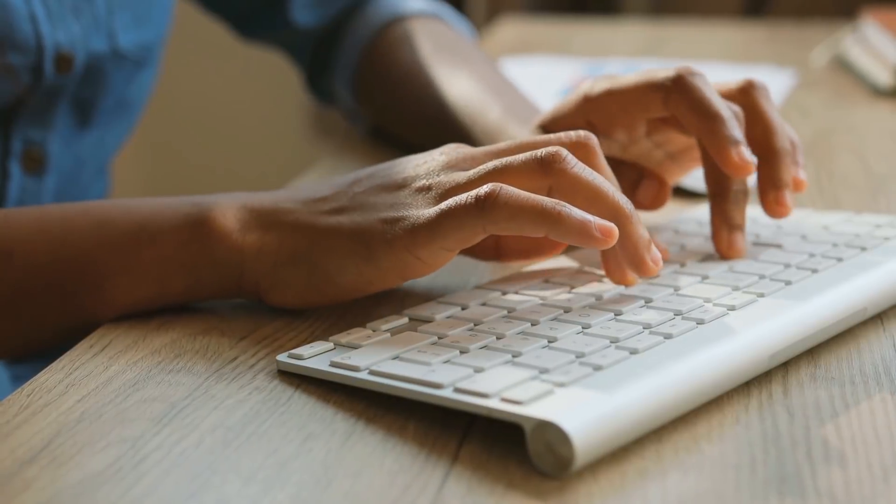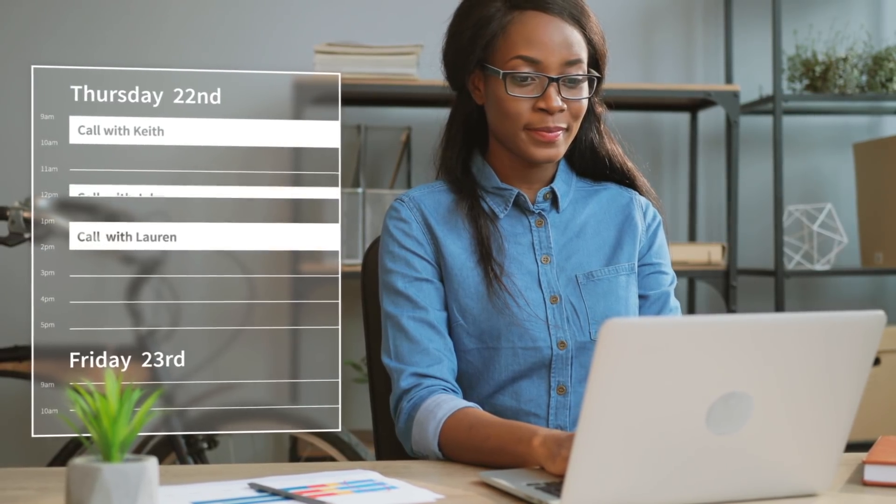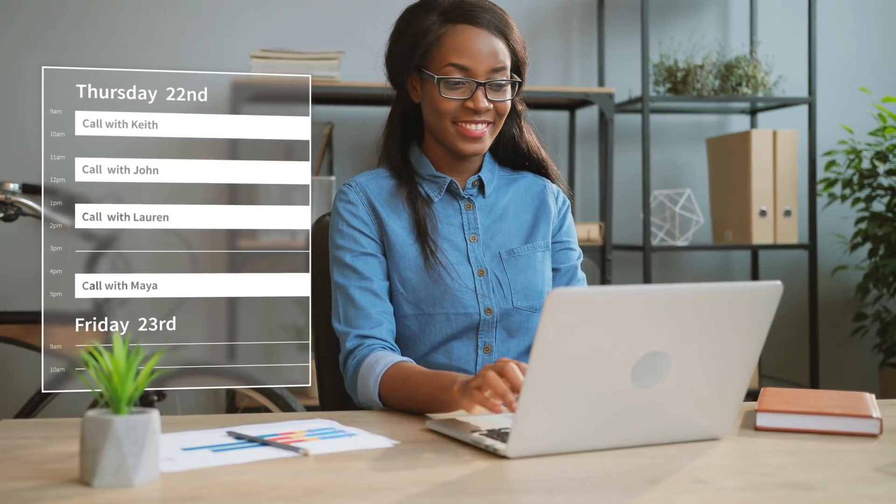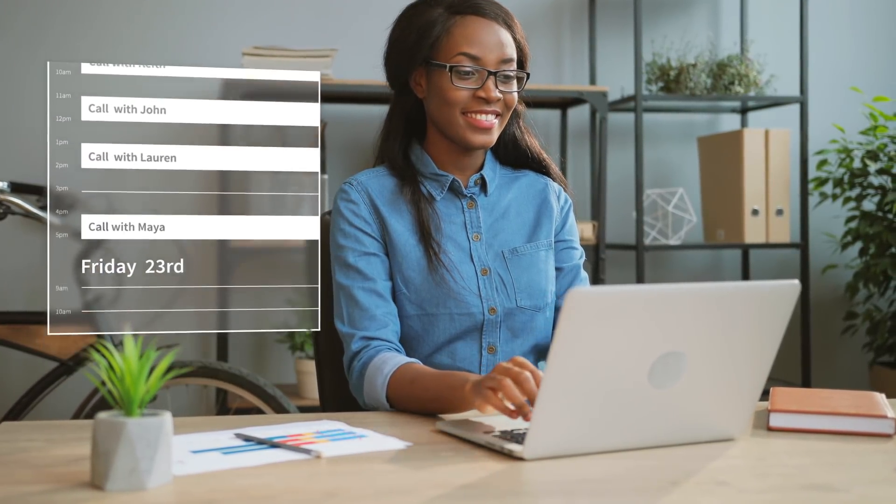Because her calendar is synced, Jennifer always has an easy-to-view, real-time look at all of her upcoming appointments. Now Jennifer, who is already one of the best, is even better. Because instead of spending days scheduling calls, she's connecting with candidates in minutes, so she can focus more on what she enjoys — connecting great candidates to great jobs.